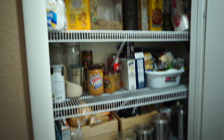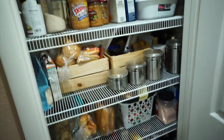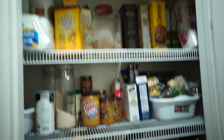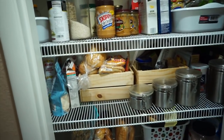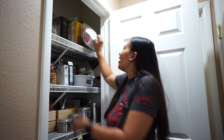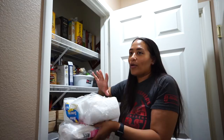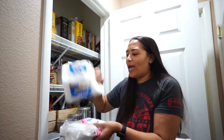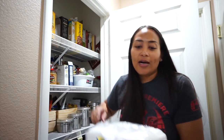Opening up the pantry, this is what it's looking like. It definitely needs to be reorganized — it was organized at some point but needs to be done again. I'll start at the top and go down each shelf. On the top shelf, starting in this corner, we have some napkins — and more napkins. I need to figure out where to put these; we usually buy rolls of paper towels and keep them on the counter. I think we bought these for a get-together.